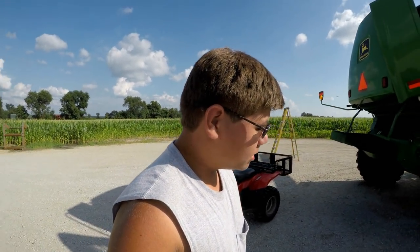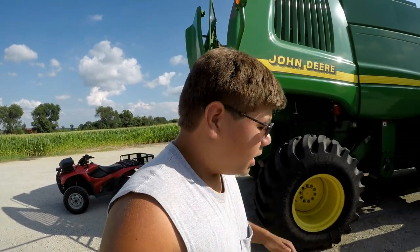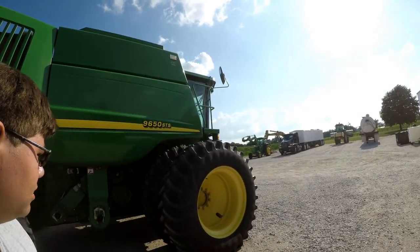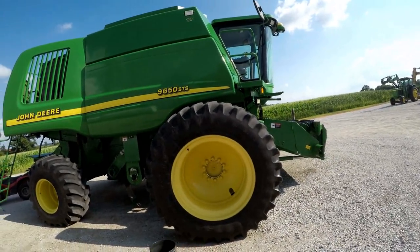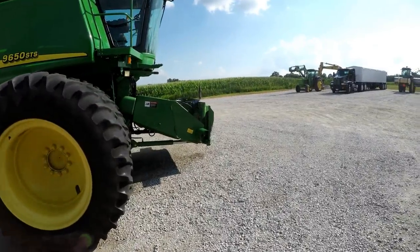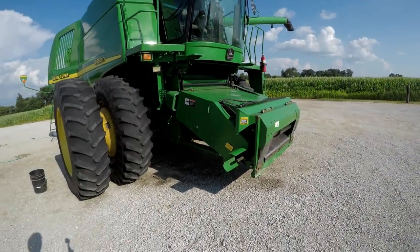I think the last one was uploaded on May 21st or 25th. As you can see, the Honda 420 is behind me along with the 9650 combine. In a later farming movie — not quite sure when — it still needs to be hit with the pressure washer a little bit. It was actually pure filth; we haven't washed it forever.